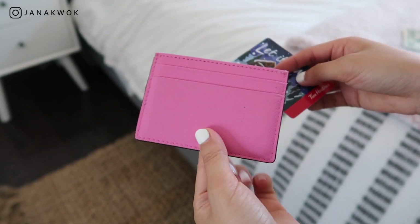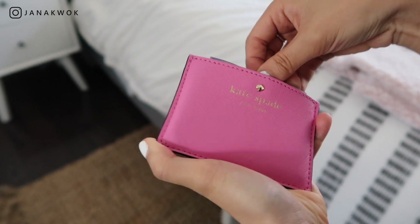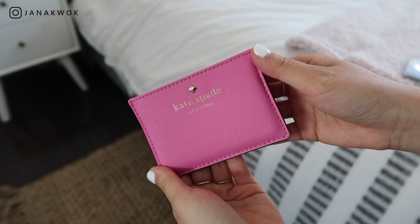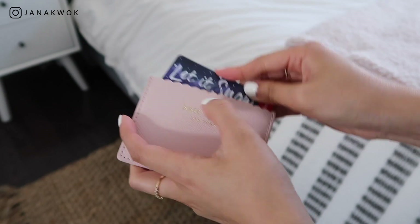Moving on to Kate Spade — these are the smallest of the bunch. I have two: a dark pink and a light pink. The dark pink fits a bit more than the light pink because I've had it a bit longer and it has stretched out. This one fits six cards, and the Canadian cash does stick out, but the American one doesn't. The light pink Kate Spade hasn't stretched out even though I've had it for a really long time — only the dark pink one has stretched, maybe because I use it more. The light pink one only fits four cards and some cash. They are exactly the same size.